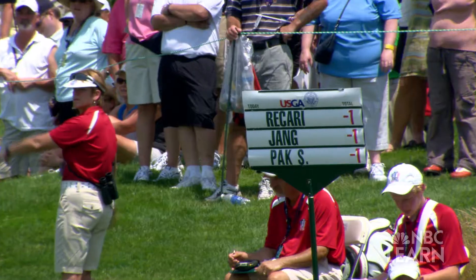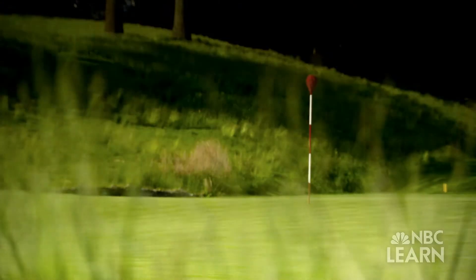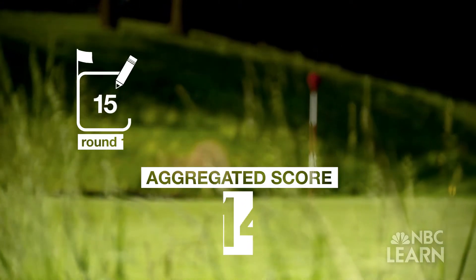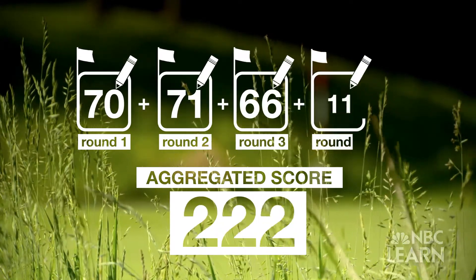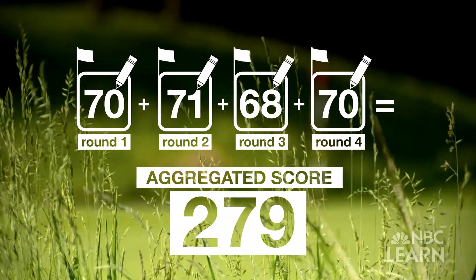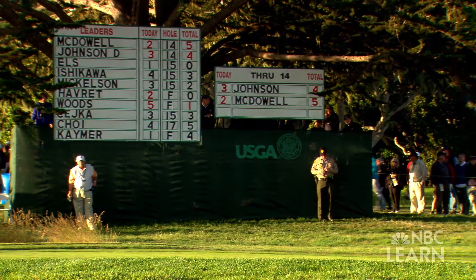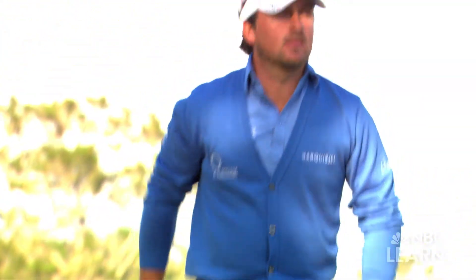Traditionally, when you look at scoreboards and leaderboards, you'll see scores expressed in relation to par — plus or minus, sometimes in red numbers or black numbers. In tournaments, golfers play multiple rounds over several days, and scores from each round are carried forward, creating an aggregated or combined score. Leaderboards track golfers' scores according to the number of strokes over or under par. Having that status to par is very helpful in gauging how you're doing in the competition and against other players.